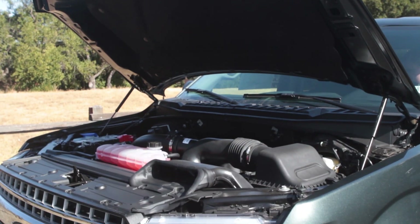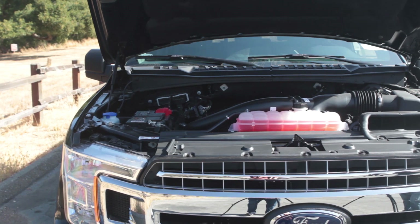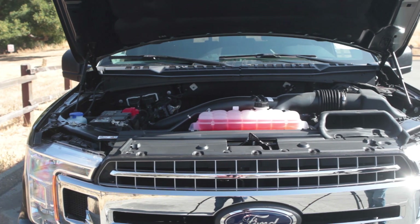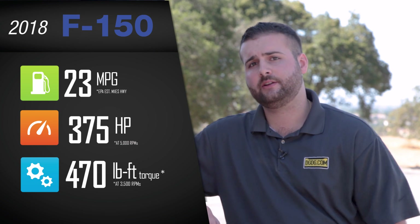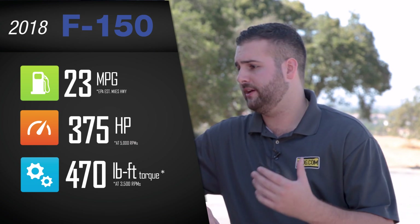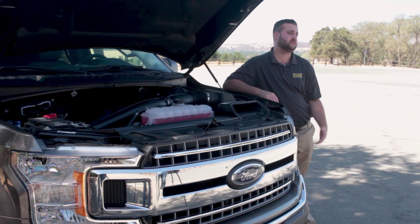Under here we have a 3.5 V6 EcoBoost, which does come over from the 2017. We do have the 10-speed transmission as well, also coming from the 2017. It does have 375 horsepower as well as 470 pounds of torque, giving you better fuel efficiency and power with using less gas.